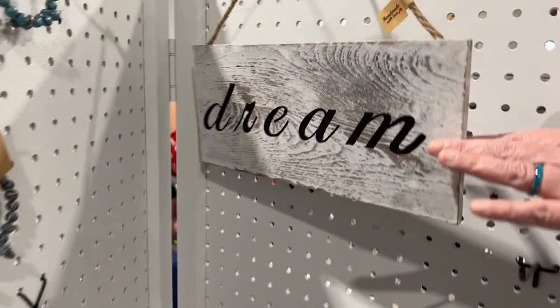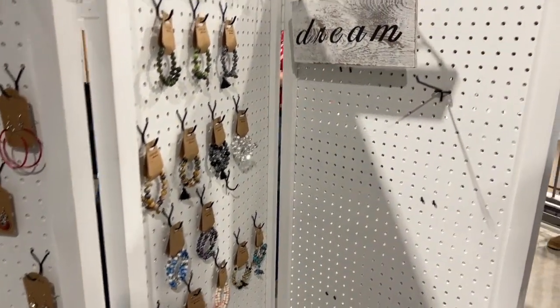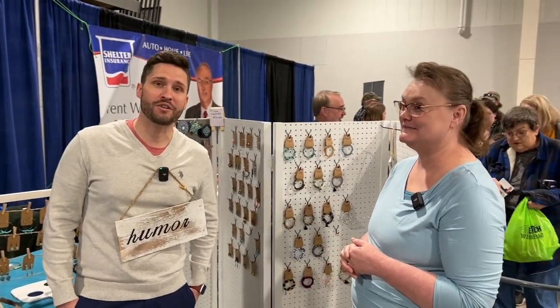And then we have the signs, which are new this year that I started doing. These are all hand-painted — some very, very wonderful signs and all kinds of things. This is all handmade, and I think that's the best thing to know. You can check them out at this year's Better Home and Living Show at the Karen Marie Creations booth.